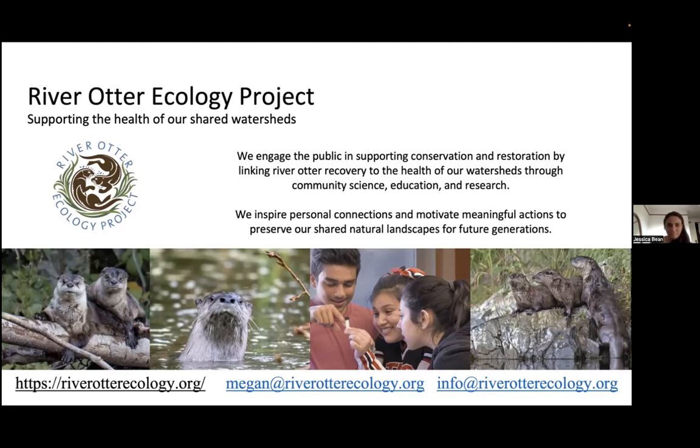Megan reintroduces herself as co-founder and executive director of River Otter Ecology Project. The organization supports watershed conservation using river otters as the focus, combining community science like OtterSpotter, field science, advocacy, and education projects.